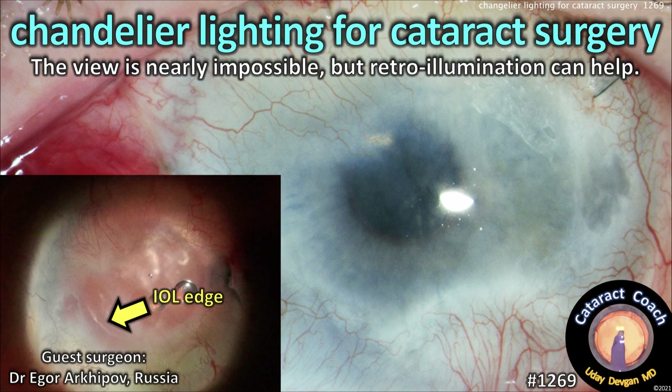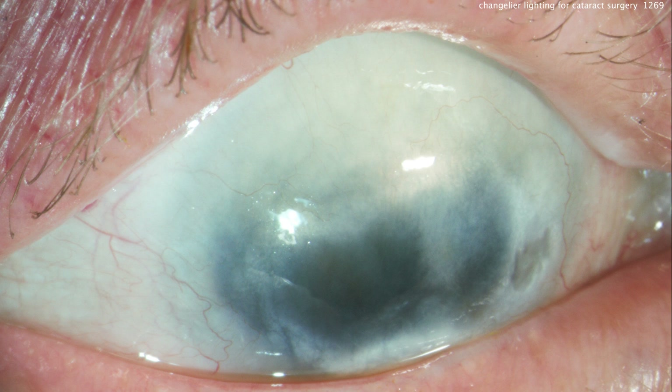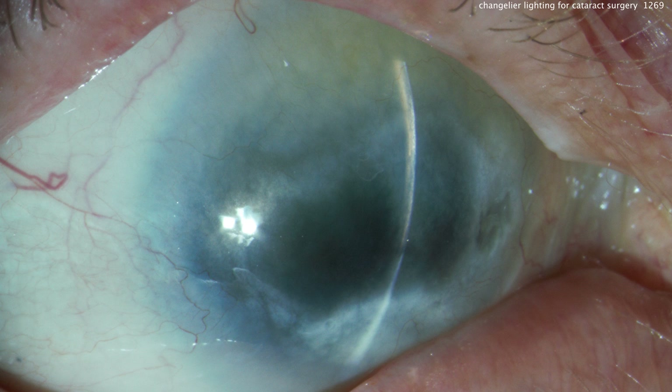CataractCoach.com — chandelier lighting for cataract surgery. This view is nearly impossible, but retroillumination can help. Our guest surgeon is Dr. Igor Arkhipov from Russia, and he's going to do this difficult case. Look at that anterior segment, look at that cornea — what a minimal view and a very dense cataract.